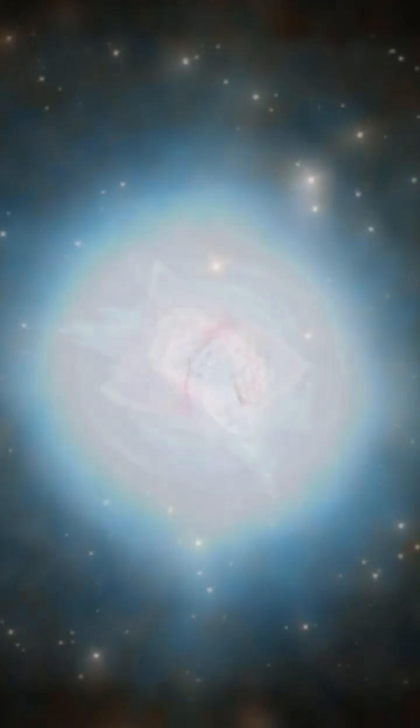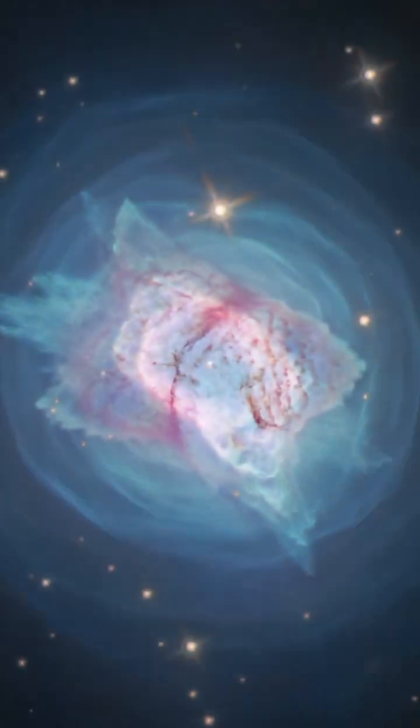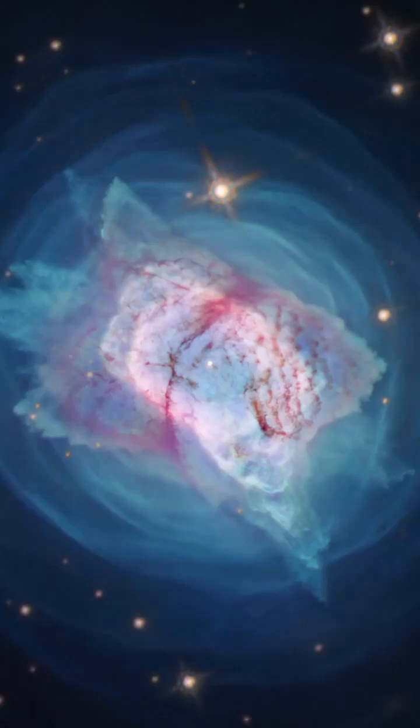It is possible that the central white dwarf of NGC 7027 has an accretion disk that acts as a source of high temperatures. The white dwarf is believed to have a mass approximately 0.7 times the mass of the Sun and is radiating at 7,700 times the Sun's luminosity.